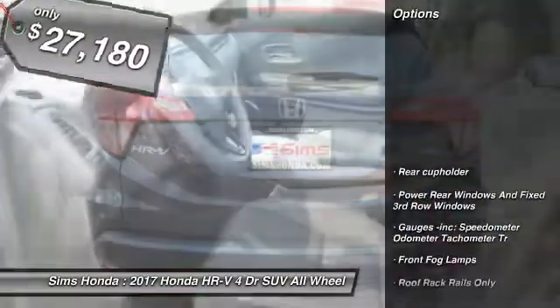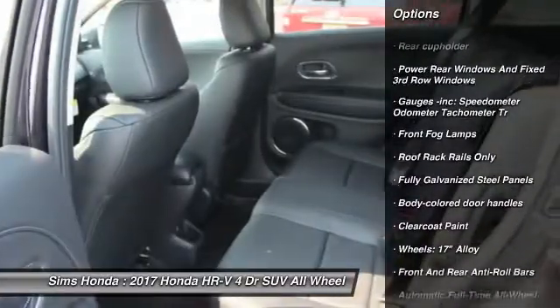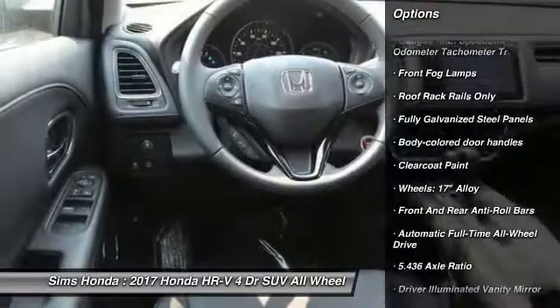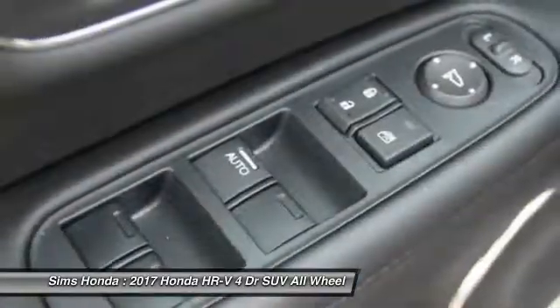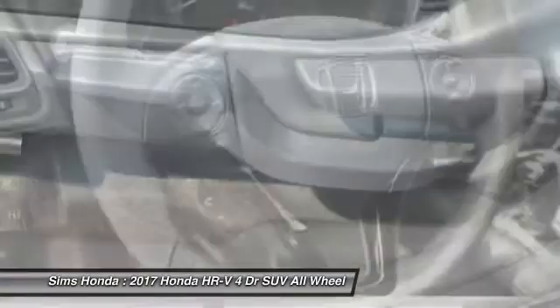Here are some of this vehicle's great options: back-up camera, steering wheel audio controls, navigation system, anti-lock braking system, all-wheel drive, keyless entry, and leather-wrapped steering wheel.